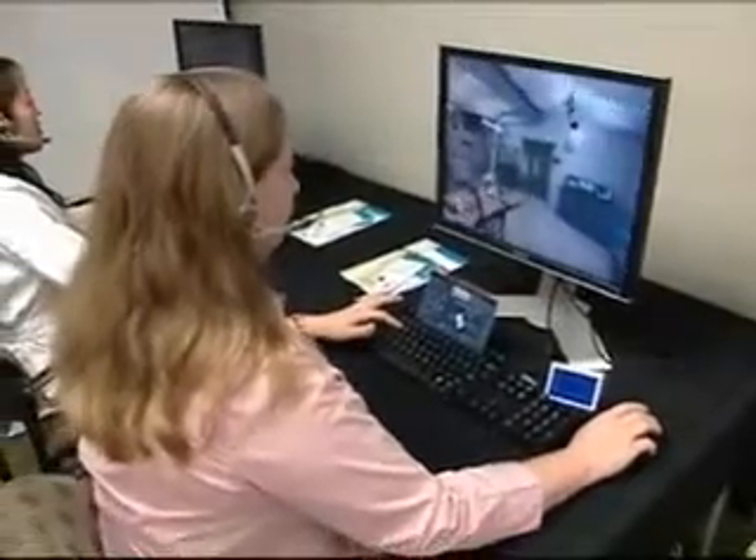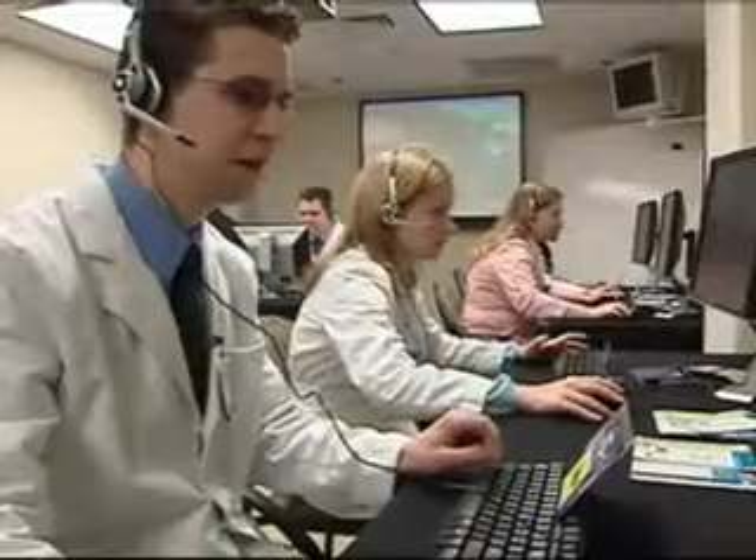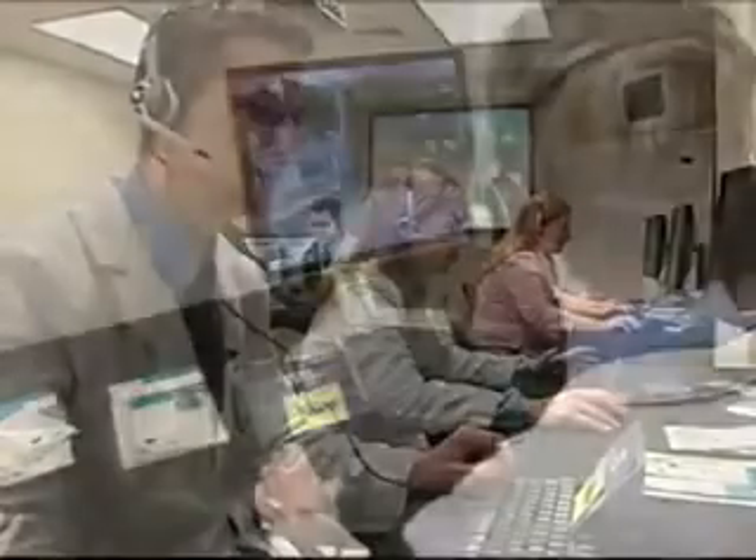While this virtual reality world allows users to practice situations that might happen in real life, it also allows them to practice communication, which is key in emergencies. Up to 70% of sentinel events — adverse events that happen in a hospital setting — are because of teamwork and communication failures. And teamwork and communication is how you win at this game.